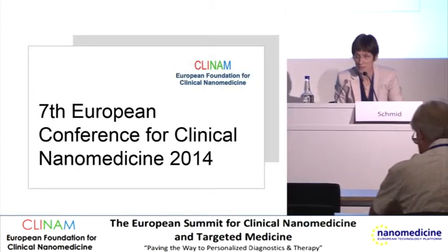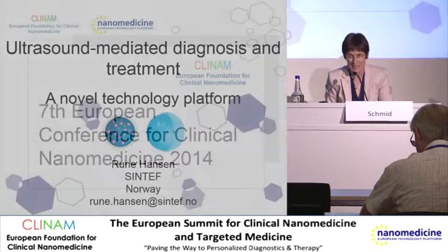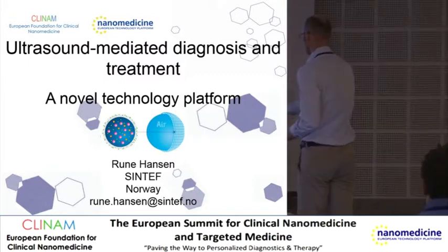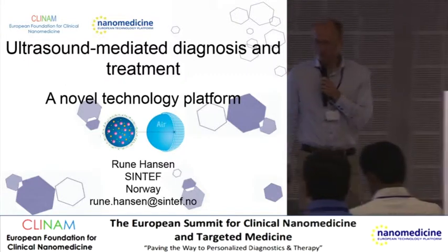The next speaker is Rune Hansen from Sintef in Norway and he will talk about ultrasound mediated diagnosis and treatment and novel technology platform. Thank you very much.